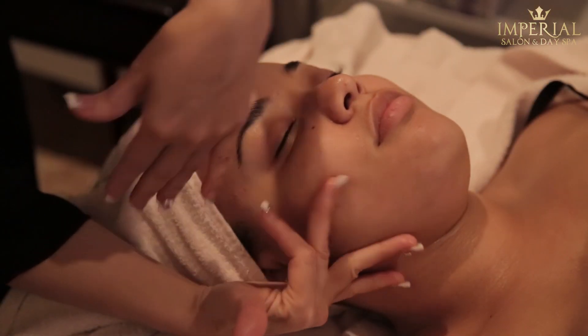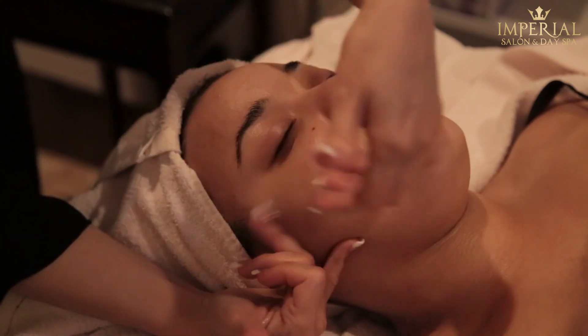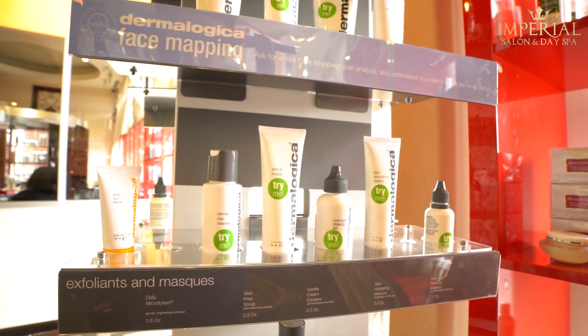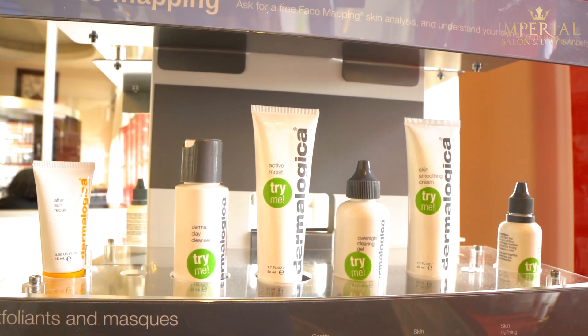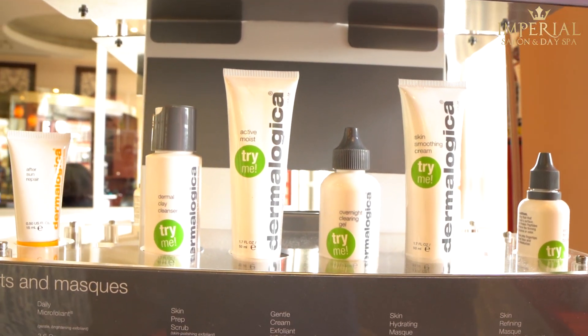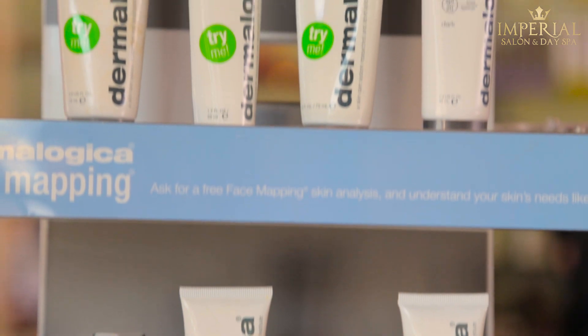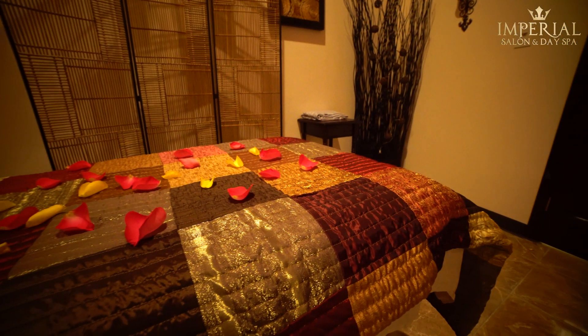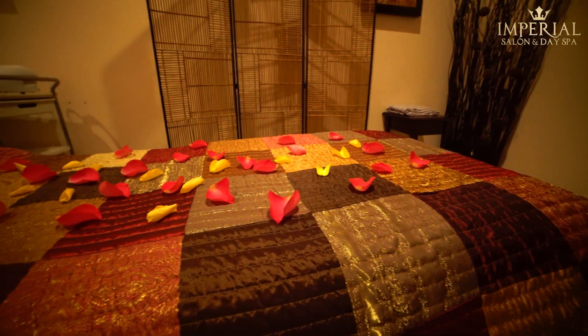Your skin will feel refreshed with some of the best beauty products. One of the products we use is Dermalogica. Dermalogica uses ingredients designed to help keep skin at an optimal level of fitness. Their products are free of common irritants and ingredients that could cause breakouts, including alcohol, mineral oil, and artificial colors and fragrances.